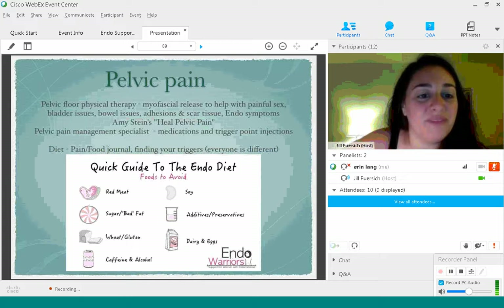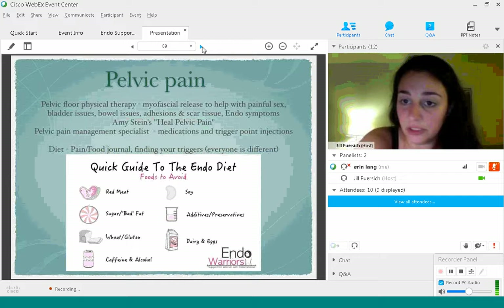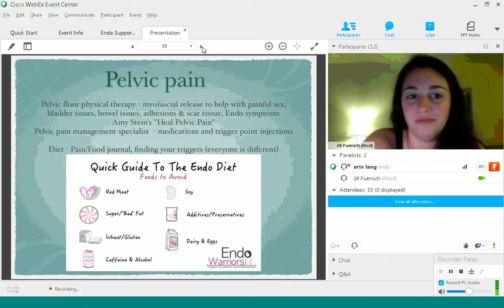Pelvic pain management specialists can prescribe various medications to help with your pain, and you can also try trigger point injections for certain types of pain. I highly recommend finding a pelvic pain management specialist if you're really suffering — sometimes they have answers that other doctors just might not know about and can give you a wide range of options to try.